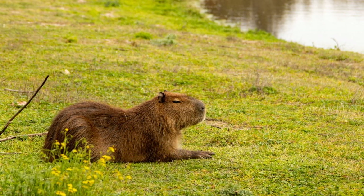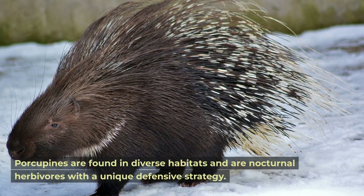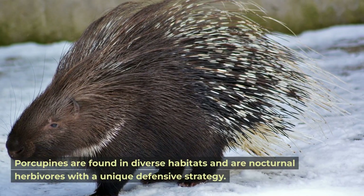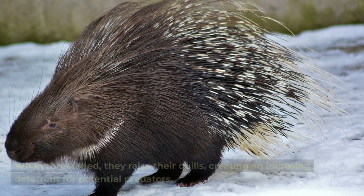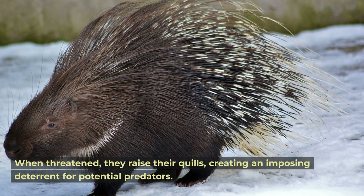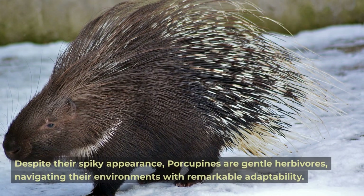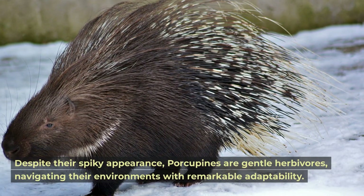Porcupine. Porcupines are found in diverse habitats and are nocturnal herbivores with a unique defensive strategy. When threatened, they raise their quills, creating an imposing deterrent for potential predators. Despite their spiky appearance, porcupines are gentle herbivores navigating their environments with remarkable adaptability.